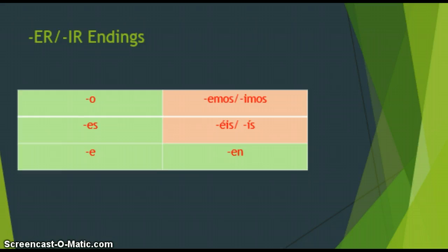Here are the ER and IR endings. What's great is four of them are identical, so regardless of whether it's an ER or IR verb: the yo form is always -o, the tú form is -es, the él/ella/usted form is -e, and for ellos/ellas/ustedes the ending is -en. For nosotros and vosotros, if you're working with an ER verb, the endings are -emos and -éis. If you're working with an IR verb like compartir or escribir, the endings are -imos and -ís.